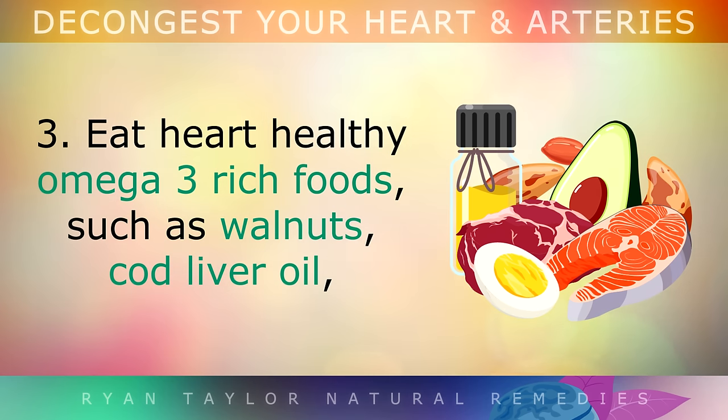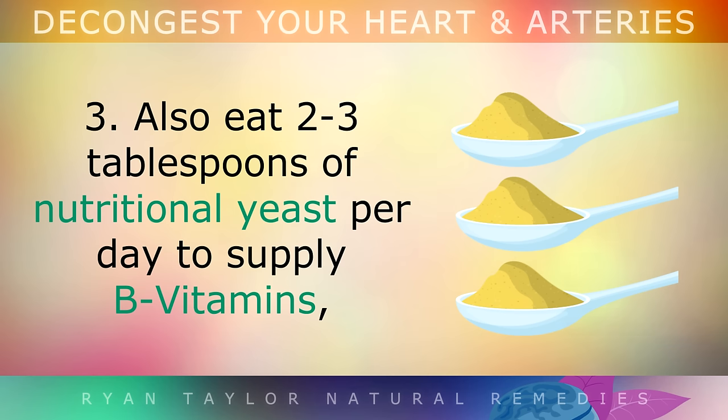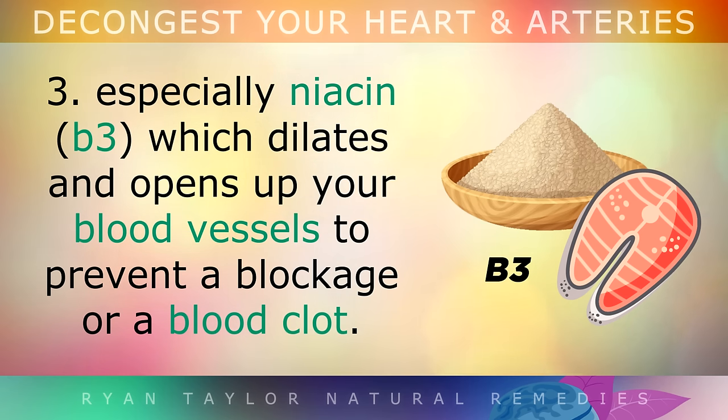Step 3: Eat heart-healthy omega-3 rich foods like walnuts, cod liver oil, wild salmon, sardines, anchovies and shellfish at least 3 times per week. You could also eat 2-3 tablespoons of nutritional yeast every day to supply B vitamins, especially niacin, which can dilate and open up your blood vessels to prevent a blockage or a blood clot.